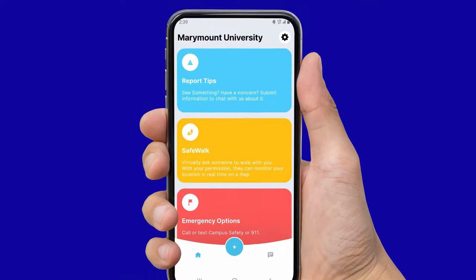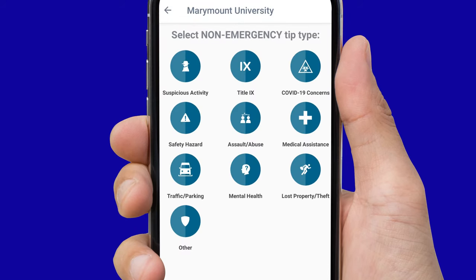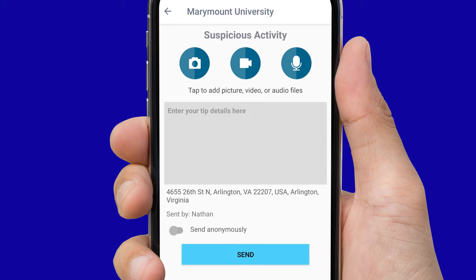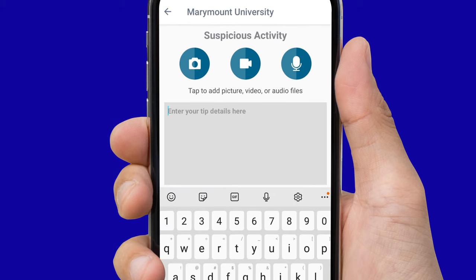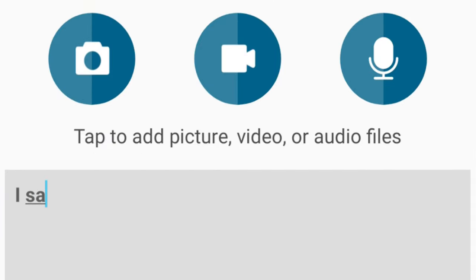Here's how it works. If you select Report Tips, you will find a different selection of non-emergency tip types. From there you're able to select the incident type and submit a tip, such as any suspicious activity. That tip will be routed to the appropriate university personnel. You're able to add a description of the activity and can share any audio, video, or picture related to the tip.